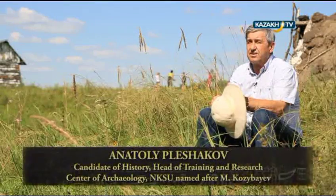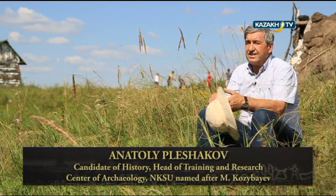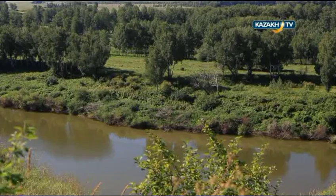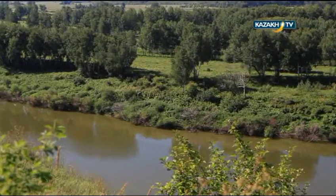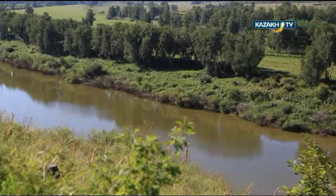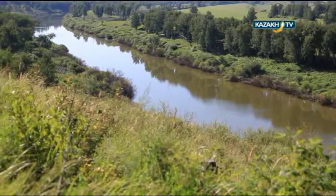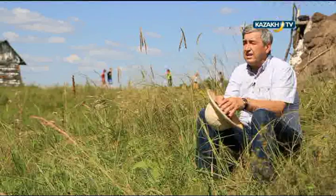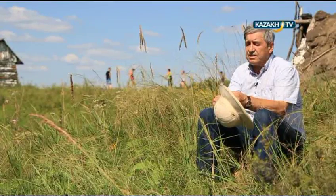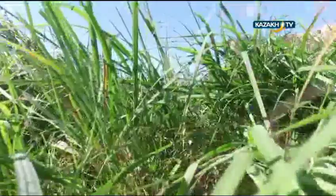Right now you and I are standing in a geographically very interesting and beautiful place. Sometime in antiquity, this territory of northern Kazakhstan was a pre-glacial area. The border of the Saka world was right here. The settlement represents a sort of outpost of the Saka world, of Saka territories.